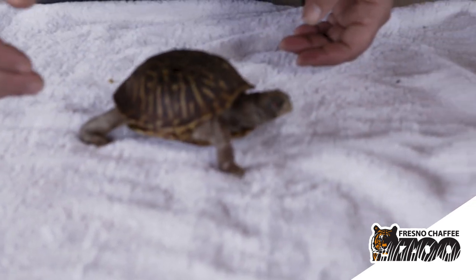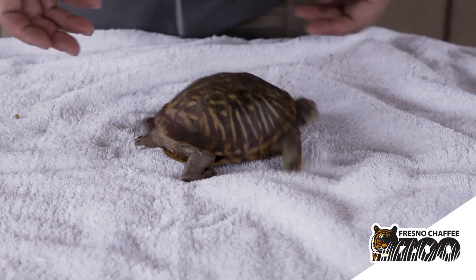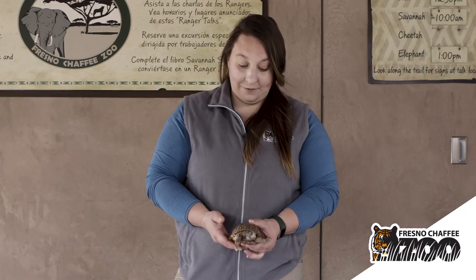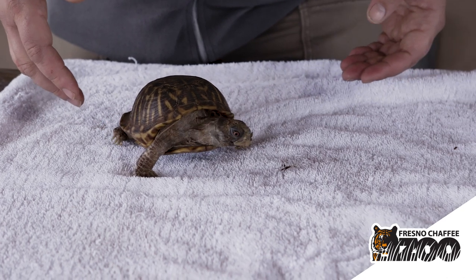She would pull her arms, her legs, her head, and even her tail all the way into that shell, and that's a really hard surface that's going to be very difficult for all but the strongest predators to be able to open.